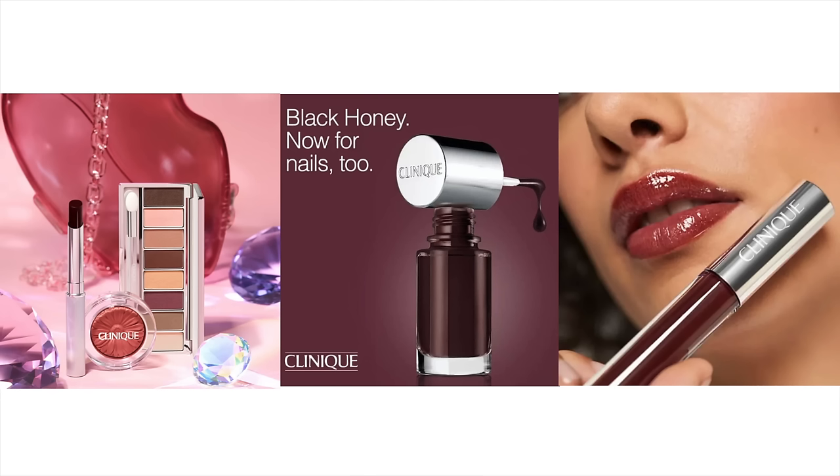I want to give this a go — I've never actually tried it. This shade has also come out in so many different things: nail polishes, blushes, different lip products, everything. But this is like the traditional one. It's almost like a hybrid lipstick-lip balm sort of product.